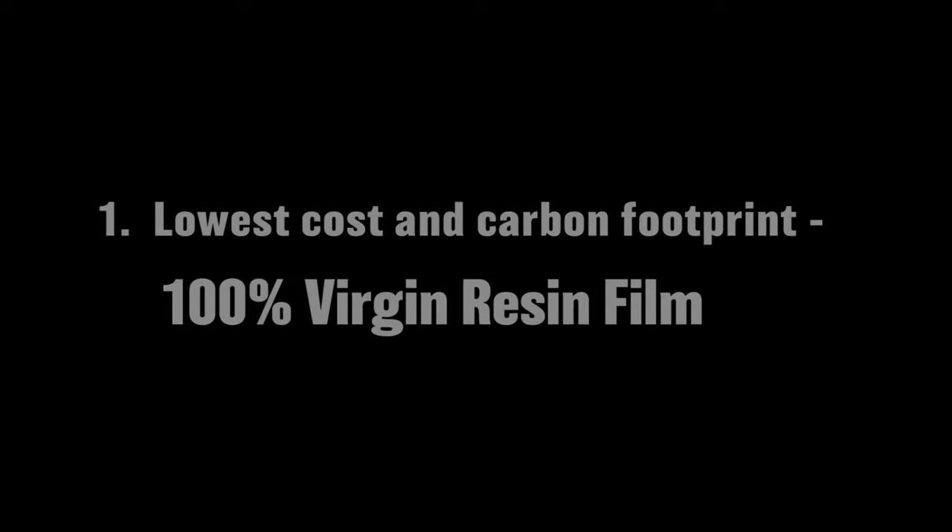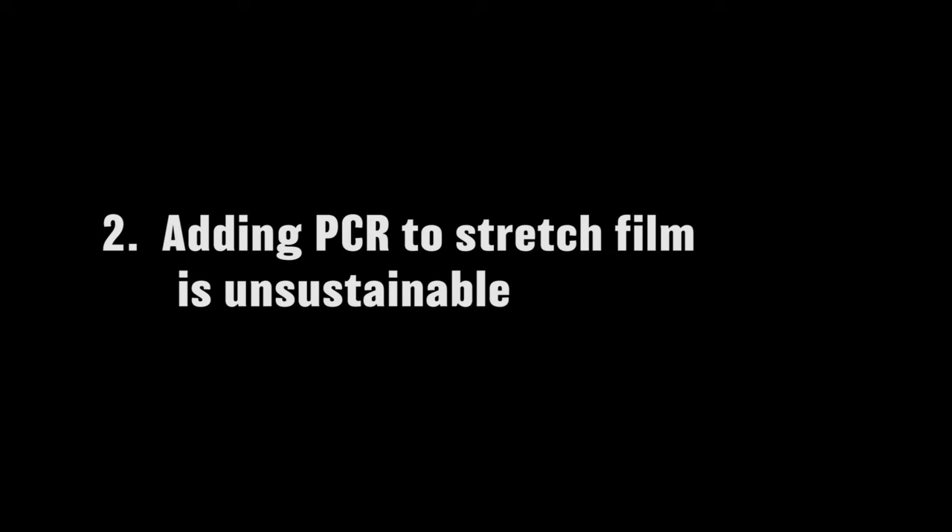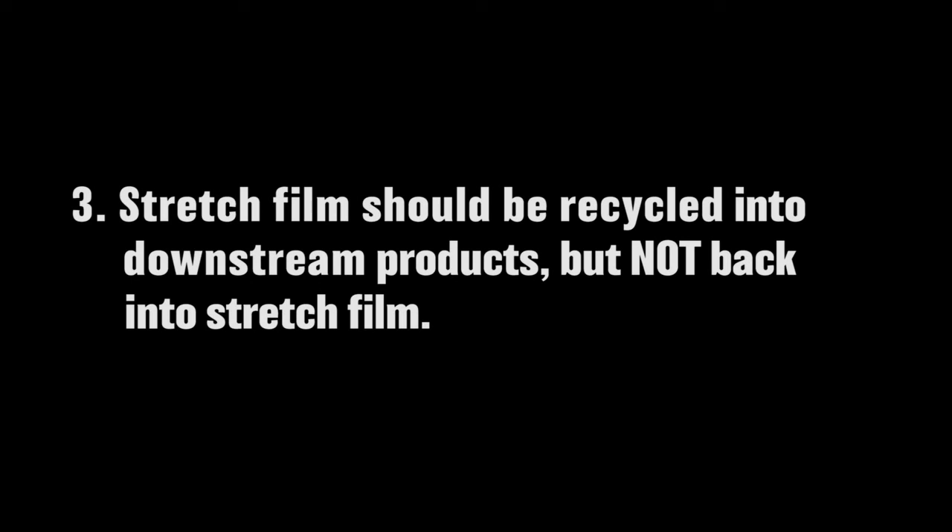Four conclusions focus on the implications of this study. First, the best choice for lowering impact on the environment is 100% virgin stretch film with no PCR. Second, adding PCR to stretch film actually increases the negative impact on the environment. Third, stretch film should be recycled, but only into down-cycle products such as hand wrap or shrink film, where the PCR can be tolerated.